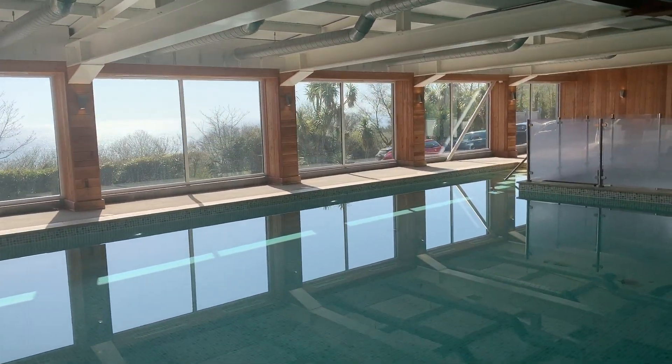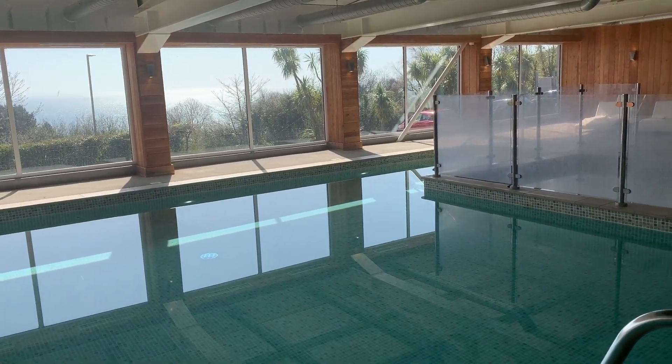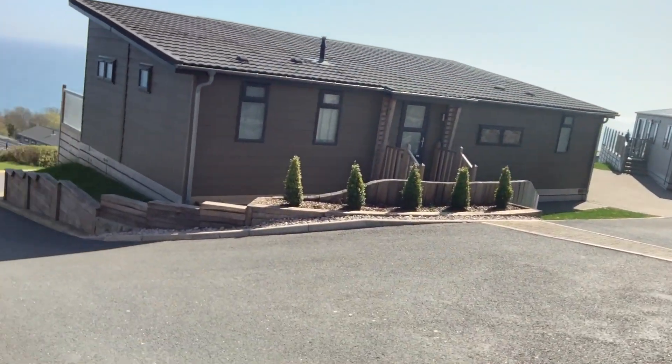Now we're going to head up outside and I'll show you the outside of our park so you get a feel for the way the park is laid out. As I make my way up to do some more filming in some of the lodges, I thought it would be an ideal opportunity to walk together so you can see the way the park is laid out and exactly how much attention to detail is given to every aspect — from the paving to the stonework to the way the lodges are positioned in each of their individual locations, making the most of both the sunset and the views.